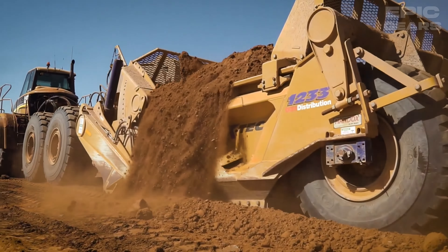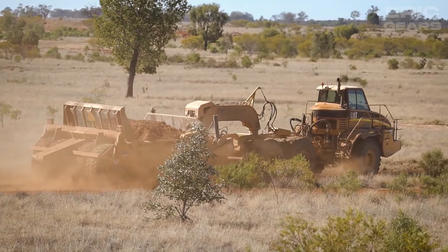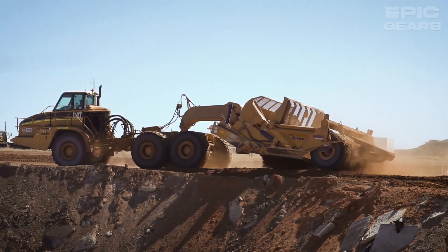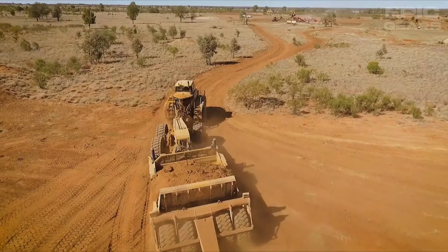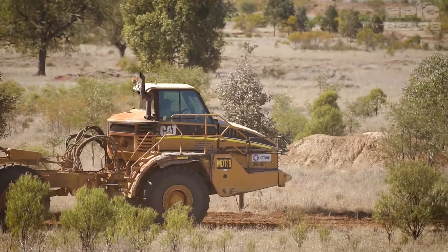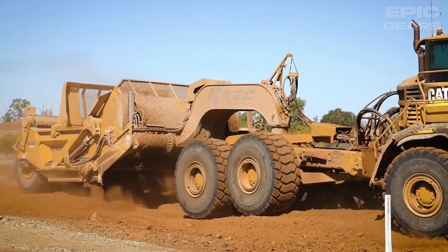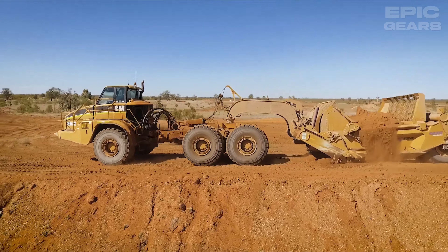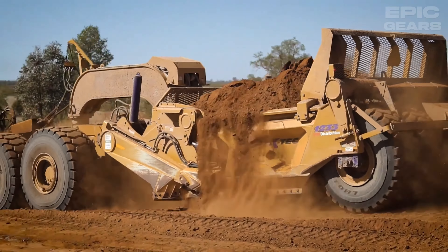The KTEC 1237 is a massive earth-moving scraper that can haul up to 37 cubic yards of material. It has a strong and lightweight design, a smooth and stable ride, and a low maintenance cost. It also has a unique ejector system that pushes the material out of the bowl, eliminating the need for a tailgate. This machine can be used for various earth-moving projects such as road construction, land reclamation, and site preparation. It is a fast and efficient machine that can move the earth.